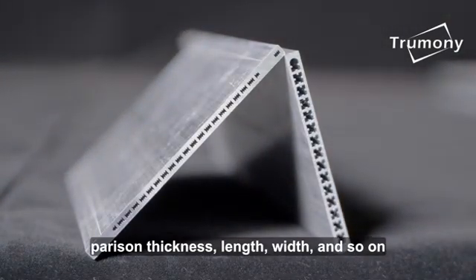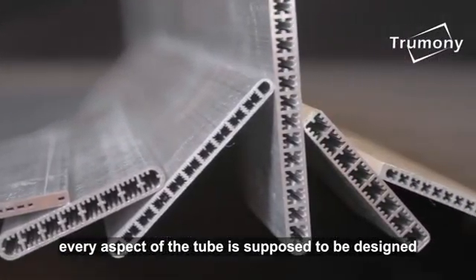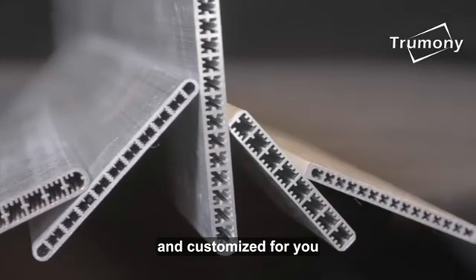Nonetheless, horizon thickness, length, width and so on — every aspect of the tube is supposed to be designed and customized for you.